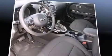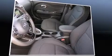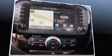Kia prioritized fit and finish, as evidenced by one-touch window functionality, adjustable headrests in all seating positions, and remote keyless entry. Storage solutions are integrated throughout the interior, demonstrating thoughtful attention to detail.